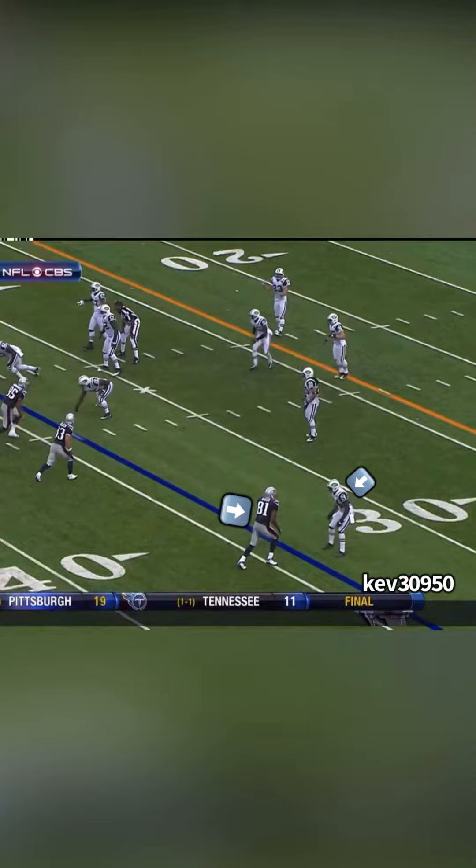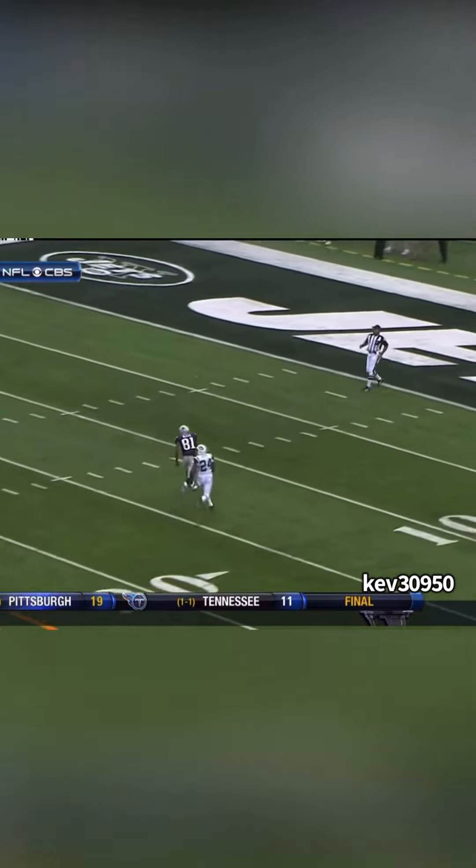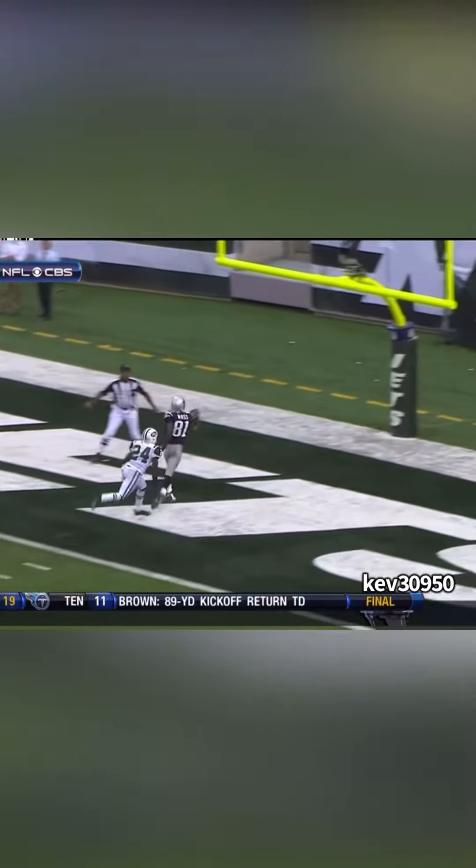Prime Randy Moss versus Prime Darrelle Revis. I want y'all to pay attention to Moss' release on the play. Not only does he kill him off the line, but he puts his hand up at the 27 and it's only a 34-yard pass play. Tracking the ball — one hand over the shoulder. Made it look easier than it really was.